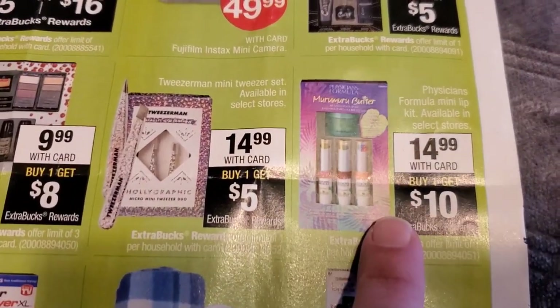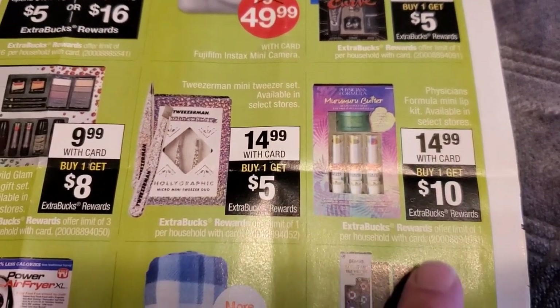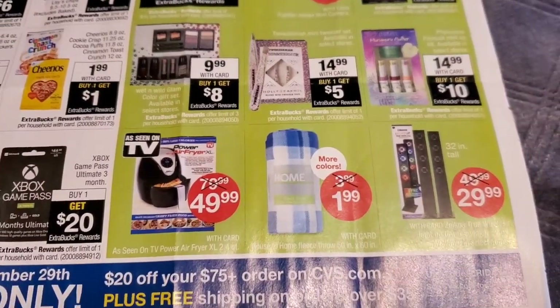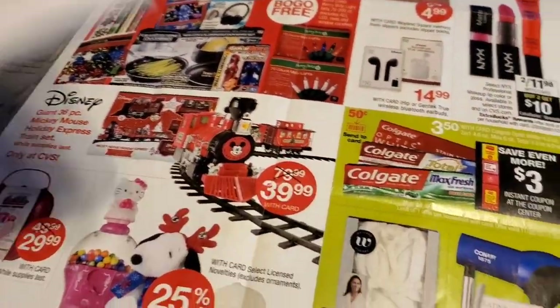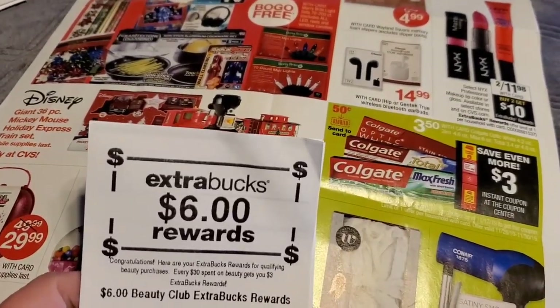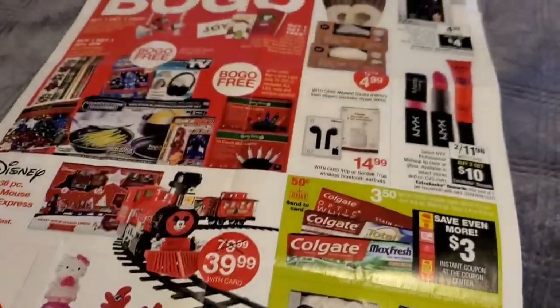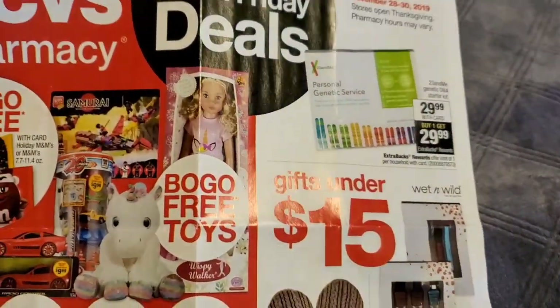This is another one I'm going to be looking for: the Physician's Formula at $14.99 — you buy one and get $10 back. Those do count towards the Beauty Club as well. So there are going to be some freebies and great deals. Make sure you guys are checking your mailbox for any coupons, checking your account for any Beauty Bucks you could have earned this week, and stay tuned for my CVS Black Friday deal haul.